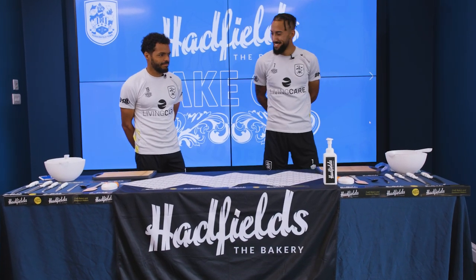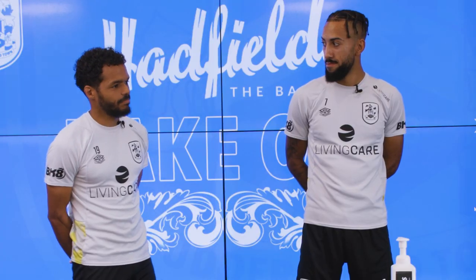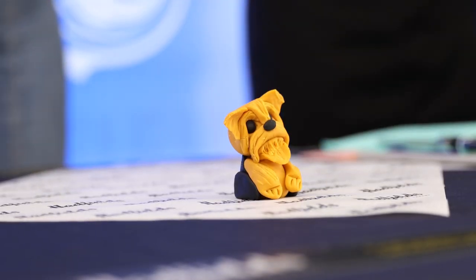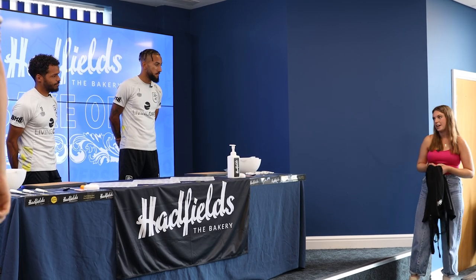Could be interesting today then. And Dwayne, you're a local lad. You've probably visited Hadfield's many times. Is there a go-to item that you like to order when you're treating yourself or your friends or your family? A little chocolate brownie, I think. Solid choice. Yeah, I like that. Without further ado, let's get stuck into this first challenge.